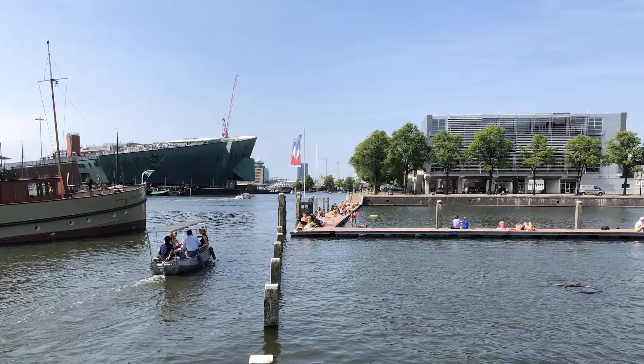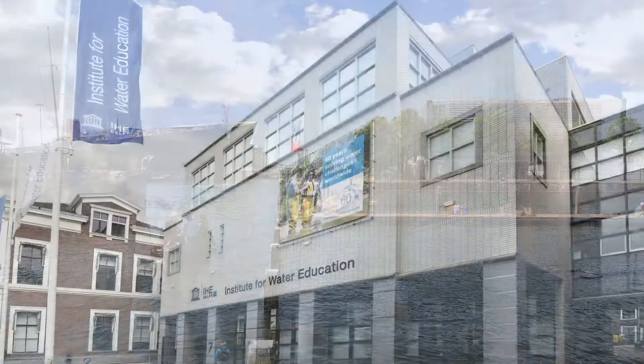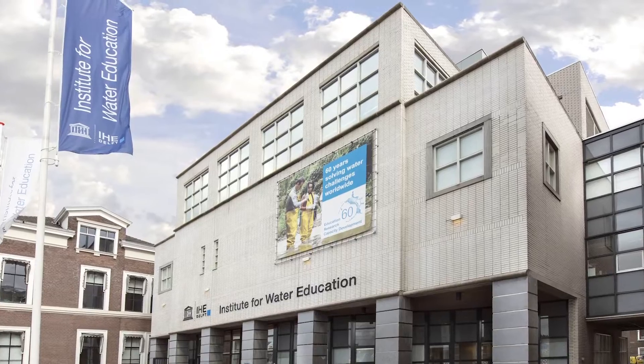Via this course, we aim to share their experiences and knowledge with you. For the development of this course, we brought together content from this faculty, but we also collaborated with the Amsterdam Institute for Advanced Metropolitan Solutions and the IHC Delft Institute for Water Education.